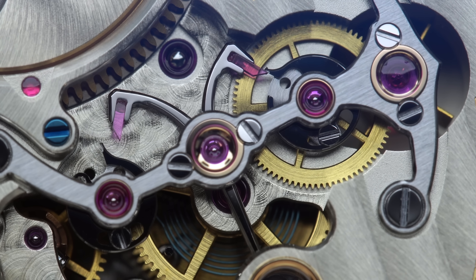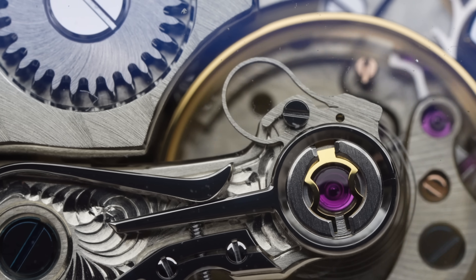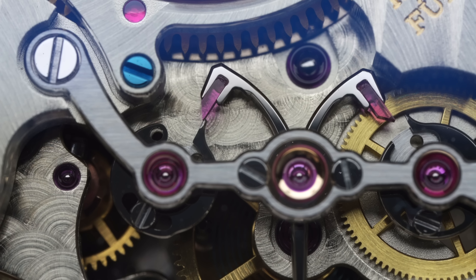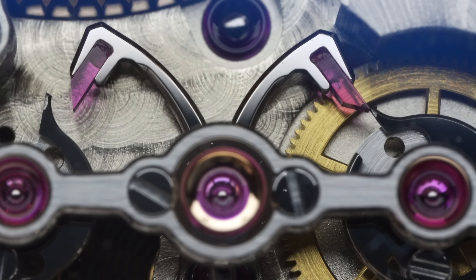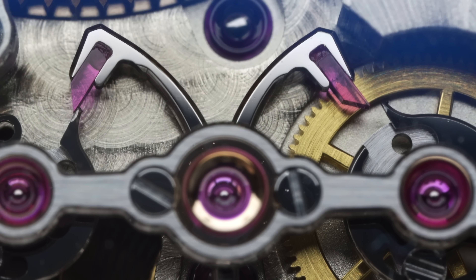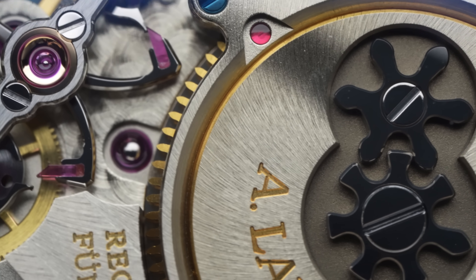The patented constant force escapement not only helps to provide the balance with a source of steady and unchanging energy — which is also a big plus for its power reserve — but also makes it possible that every 60 seconds, the unit's minute disk is able to jump to the next numeral immediately. To make these immediate jumps possible, you need an extreme amount of force or energy, especially when a full hour is done and you need to switch all disks at once.